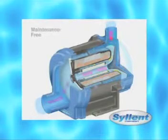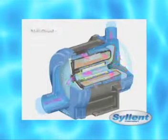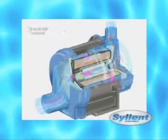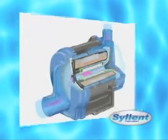Silent pumps are absolutely maintenance free. There are no seals to dry out and leak, no bearings to burn out, and three independent auto-off features prevent damage from blockage, running dry, or overheating.